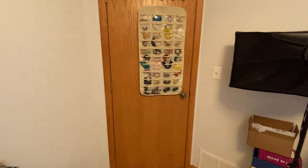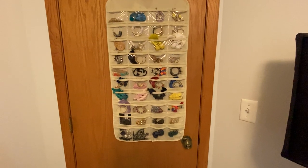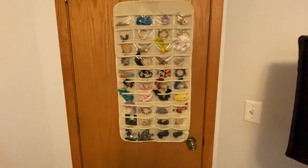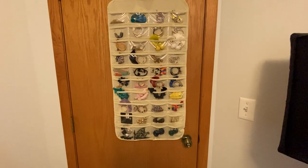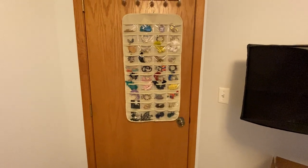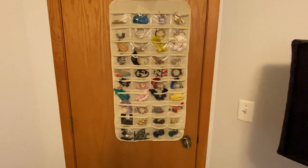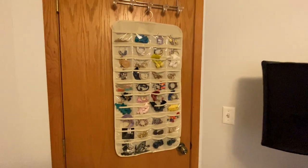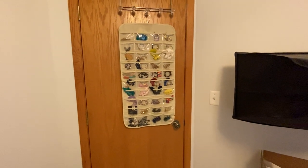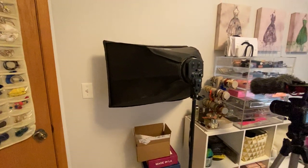Starting right here at the door — there's the light switch, and on the back I have my earring collection. You guys always ask me where my earrings are from. I actually just filmed an earring collection video, so I'll try to link that for you. This storage device is the best way I've found to store earrings, and I just have it on one of those door hook things.